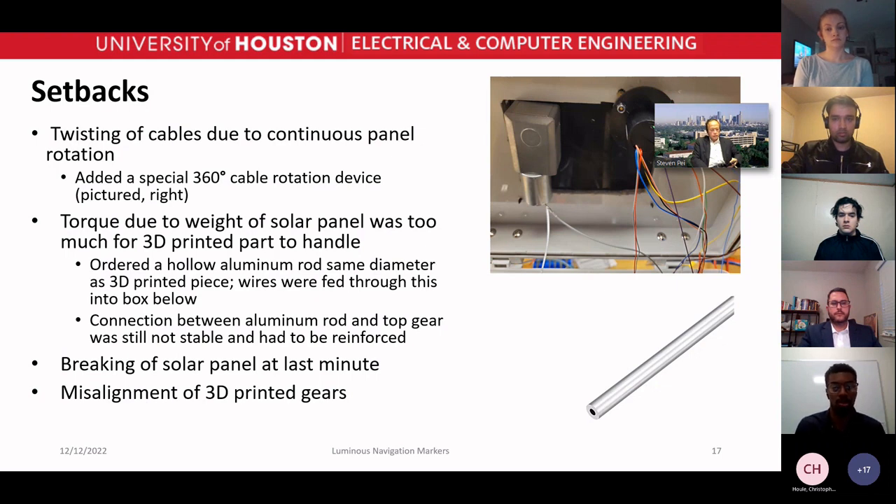Unfortunately, as happens with some projects, we ended up breaking the solar panel at the last minute. But with all projects, the project has to continue. We also saw some misalignment with the 3D-printed gears at first.